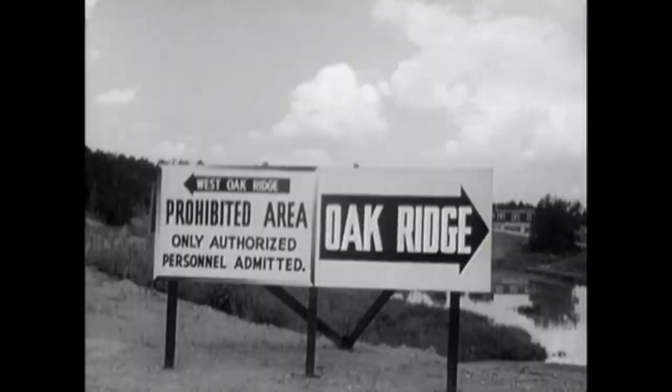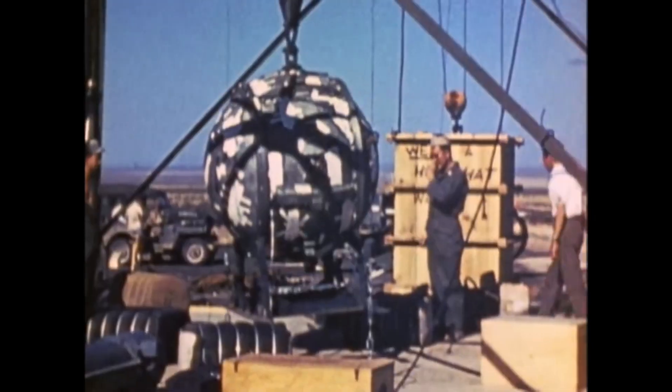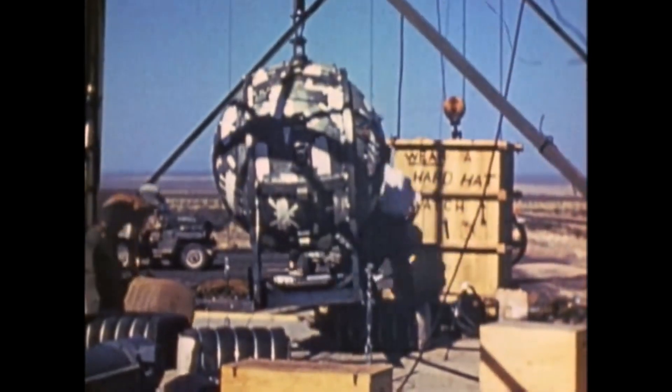Welcome back to our channel! Today we have an absolutely mind-blowing topic to discuss: the Manhattan Project and the science behind the atomic bomb.